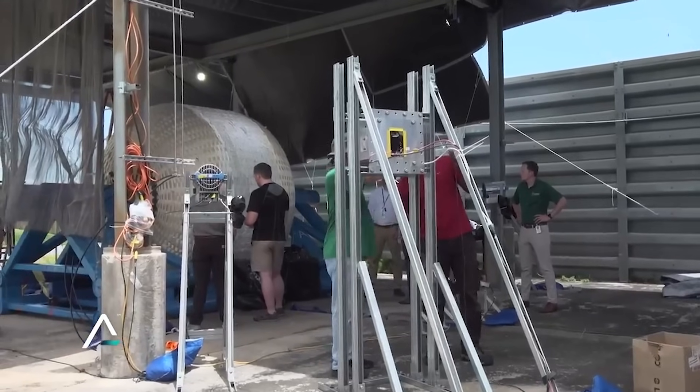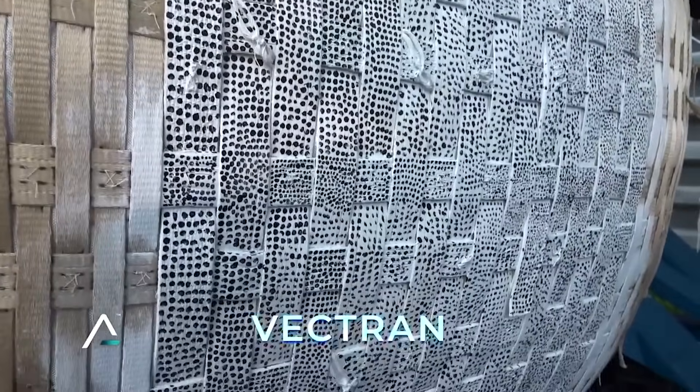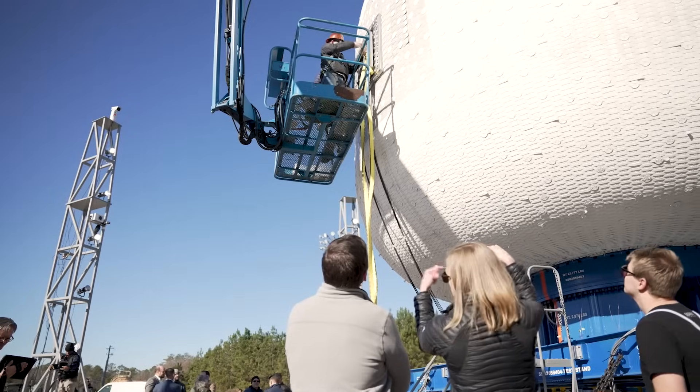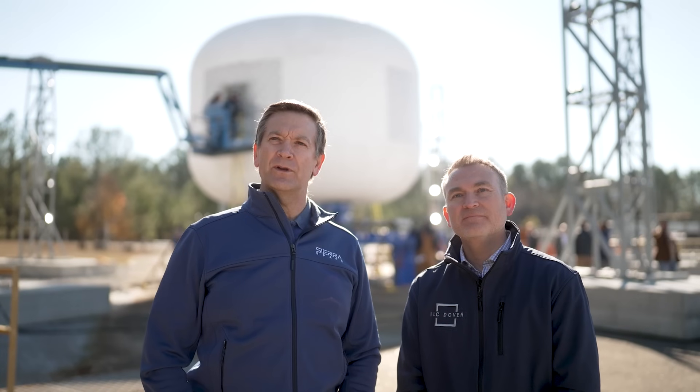If that wasn't enough, the restraint layer toward the inside is constructed of high-strength soft goods materials, which are sewn and woven fabrics — primarily vectran — that become rigid structures when pressurized. They point out that under normal operating pressure, the vectran soft goods materials become five times stronger than steel, exceeding station lifetime performance safety factors.